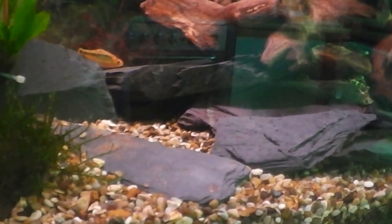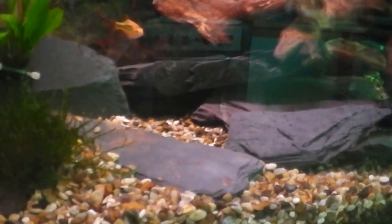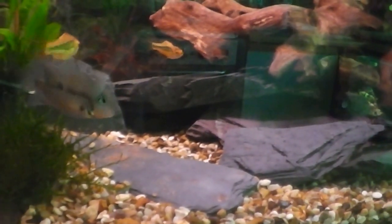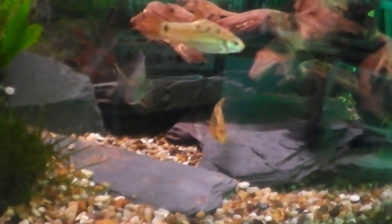Let's see if we can tempt the bristle nose out with a couple of pellets. Saddling the flow of the water and the greediness of the fish seem to stop him doing it. But if everything comes in front of his cave, he thinks there's some food. Let's see if that entices him out.